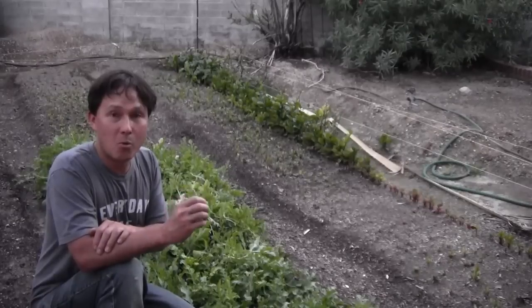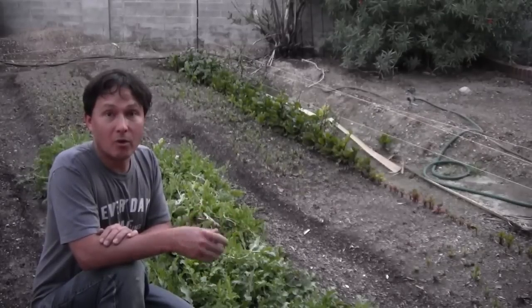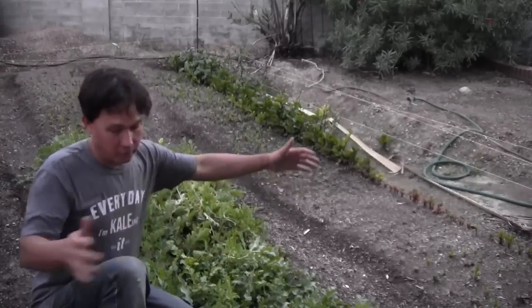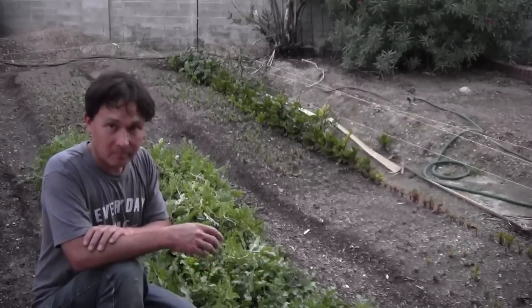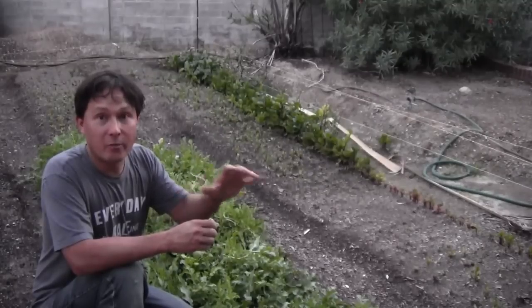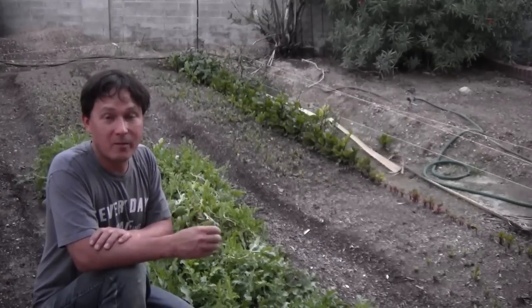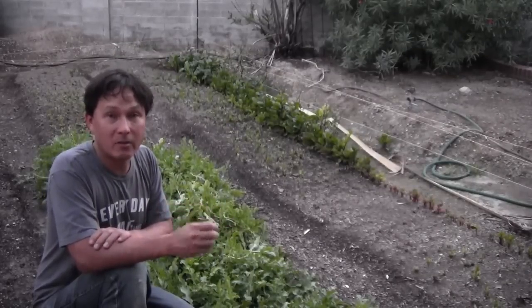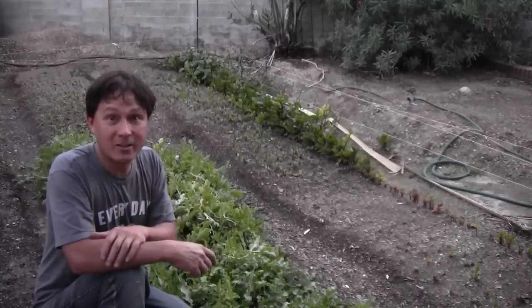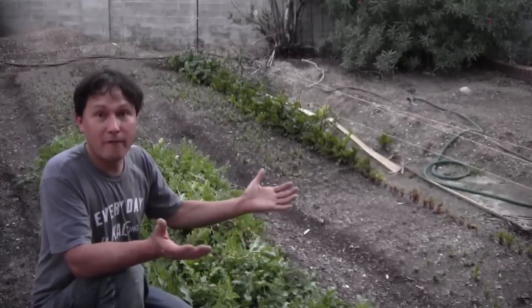Unfortunately here in Las Vegas the soil is very poor and doesn't have a lot of organic matter, which is really important for the microbes in the soil to thrive. He's been bringing in basically one cubic yard of compost for every three beds he makes. The other cool thing about Roman is that he's never farmed or gardened before until about three months ago here in Las Vegas, where he basically just decided to start a farming career instead of his previous job.